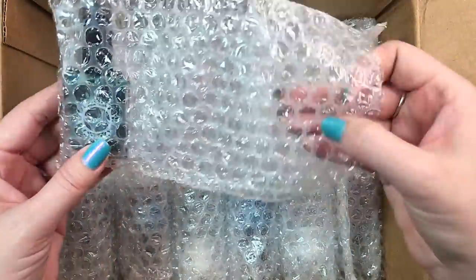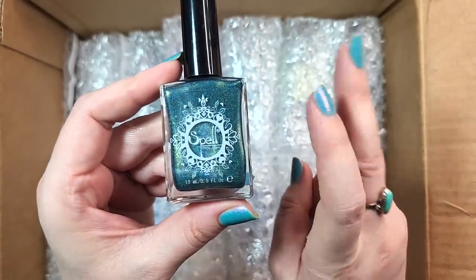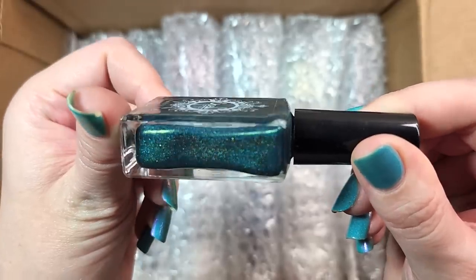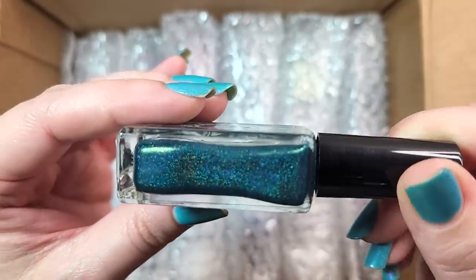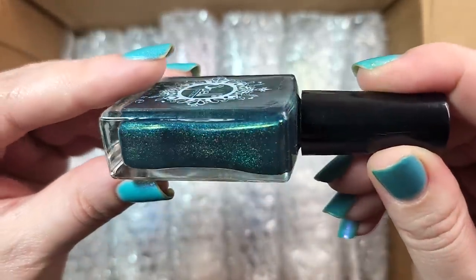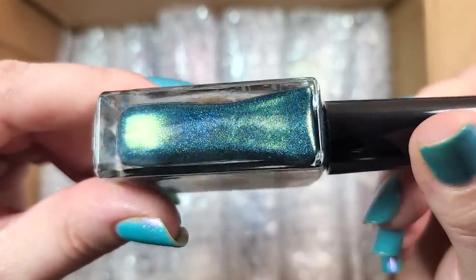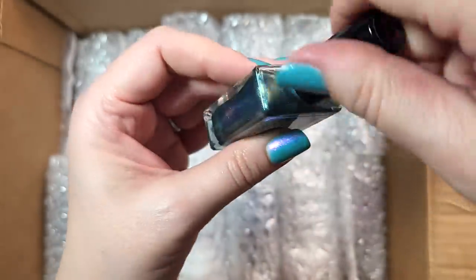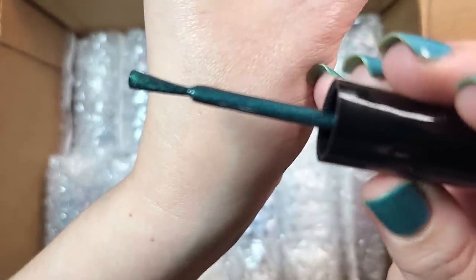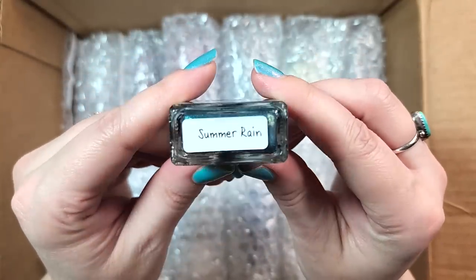Next up, we've got another one from Spell — wow, that is also a new to me brand. I have heard of them before but I have not added them to my collection, so this will be the second one. This is Spell Polish Summer Rain. This is somewhat in the color family that I have been de-stashing some and keeping others. I will have to try this out with the colors that I've already kept to make sure it's still fairly unique, but this is a beautiful deep green full of shift and shimmer and holo. Nice deep green, sort of like an evergreen green. So far we're adding it to the collection. That was Spell Polish Summer Rain.